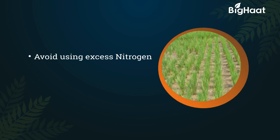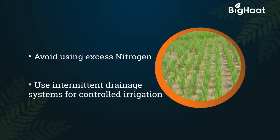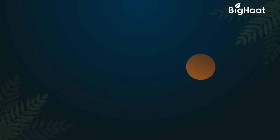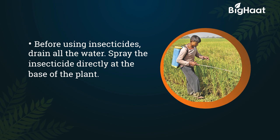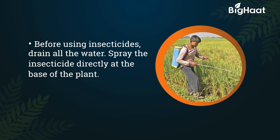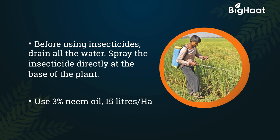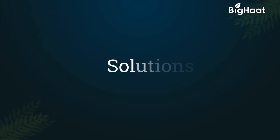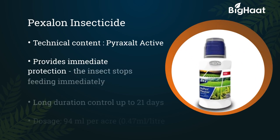Avoid use of excess nitrogen. Use an intermittent drainage system and control irrigation. Before using insecticide, drain all the water and spray directly at the base of the plant. Use three percent neem oil at 15 liters per hectare.